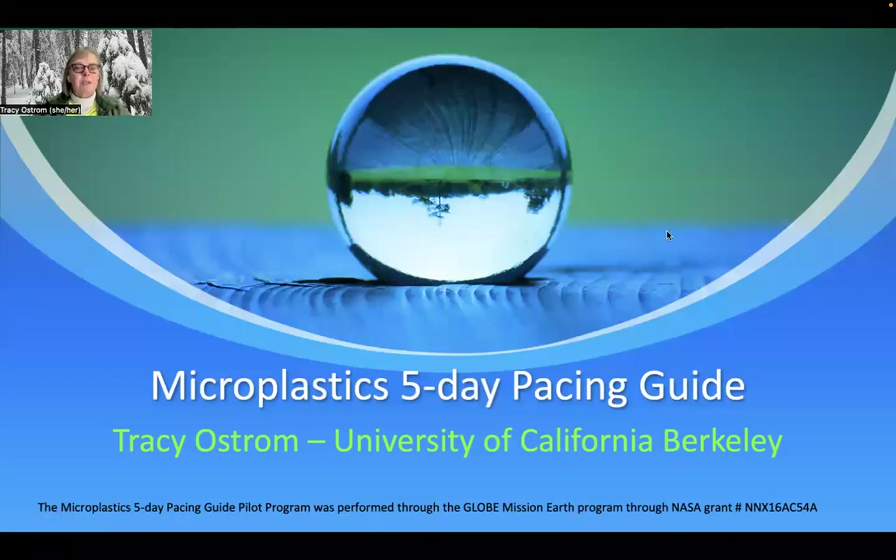Hello everybody. My name is Tracy Ostrom and I'm here to talk to you today about our microplastics five-day pacing guide pilot program that we instituted last year. I want to share a little bit about the program and how you might be able to get involved with that.